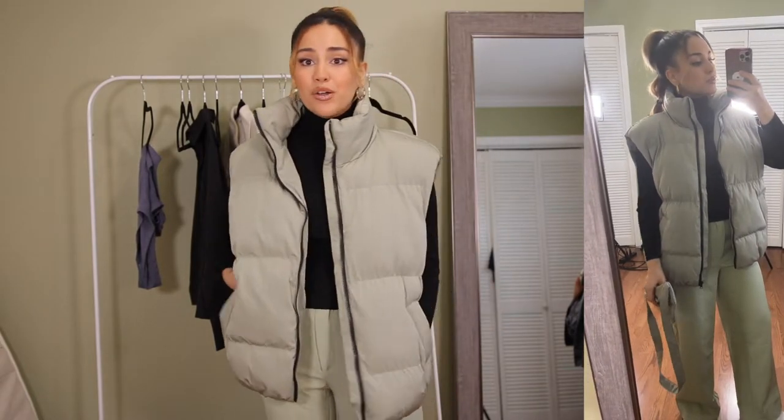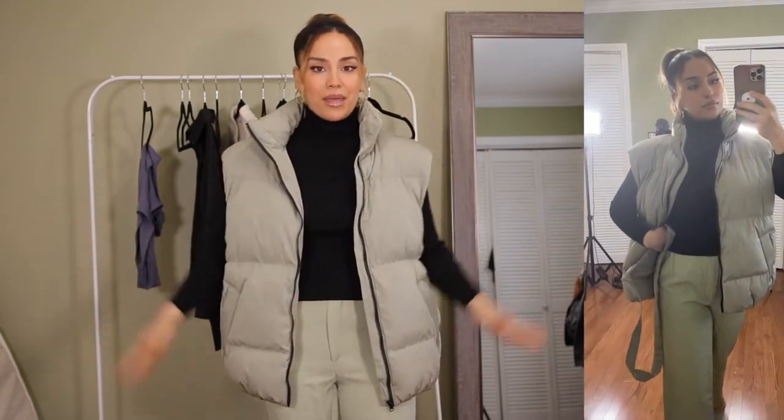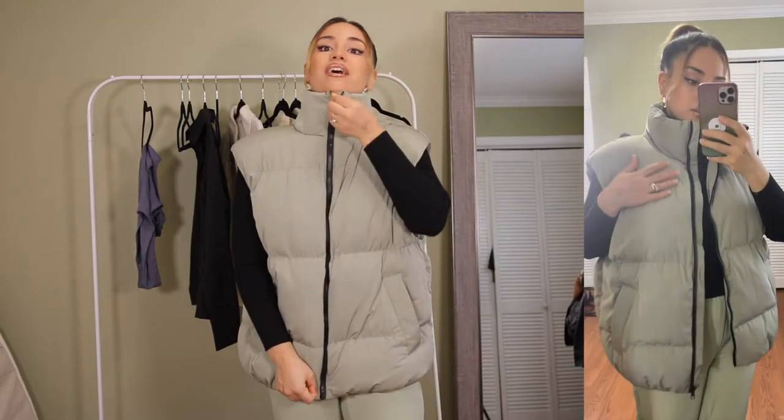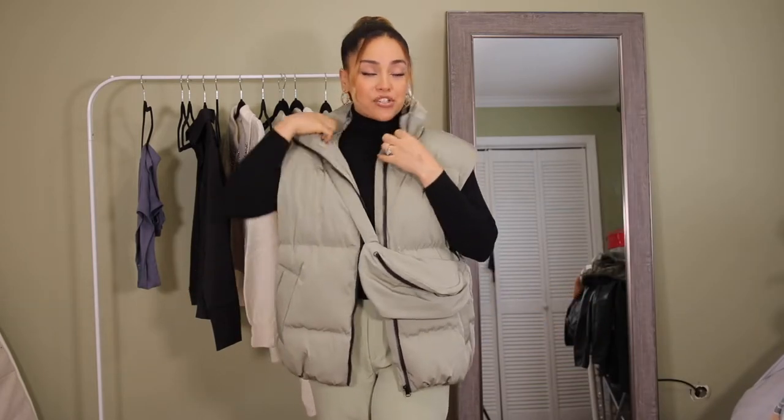Similar to the previous vest but this one is much larger and puffier — a puffer vest jacket with a zipper and pockets. Super warm, something I'd pair in winter with a sweater. I love pairing it with classic pants like these for more of a street-style vibe. The material is double linen — thick, nice, comfortable, soft. The zipper is really nice too. It also came with a crossbody bag, but I honestly don't like the bag — it looks cheap. Overall the vest itself is great.